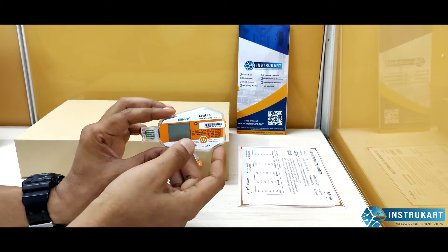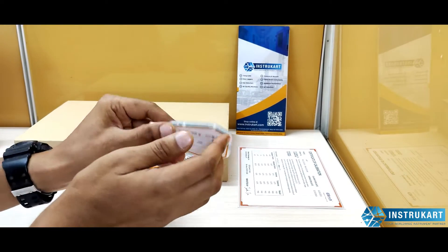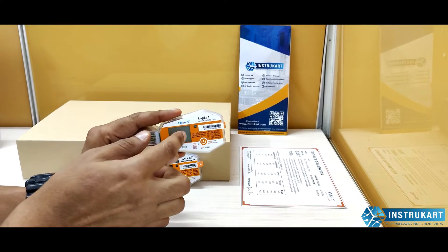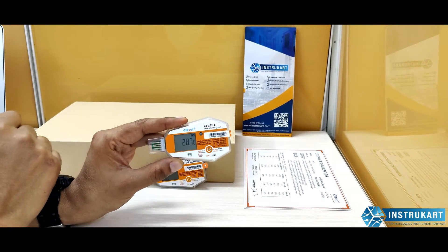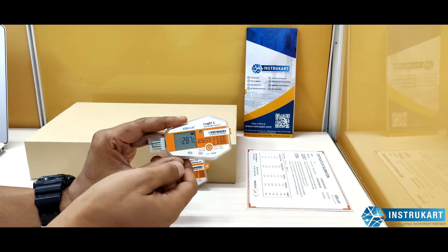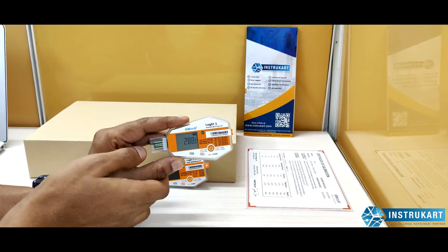After the report is taken, you can dispose of this data logger because it is a single-use device. This data logger also has a display, so you can always see the current temperature. A single click does not start it — it must be pressed continuously for 5 seconds.